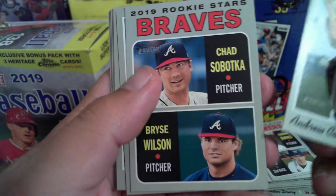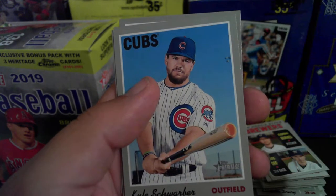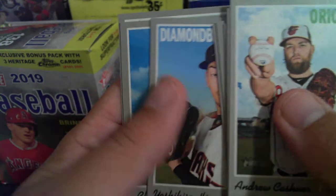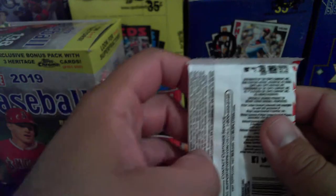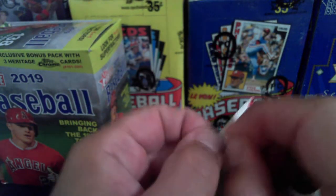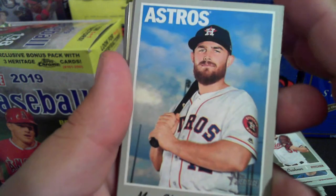Bryce Wilson, Sabatka, Castellanos, Nate Jones, Trevor Bauer, Kyle Schwarber, Arano, Shreve, Hernandez. About halfway through the packs — no cloth cards yet. I figured we'd at least get one of those.